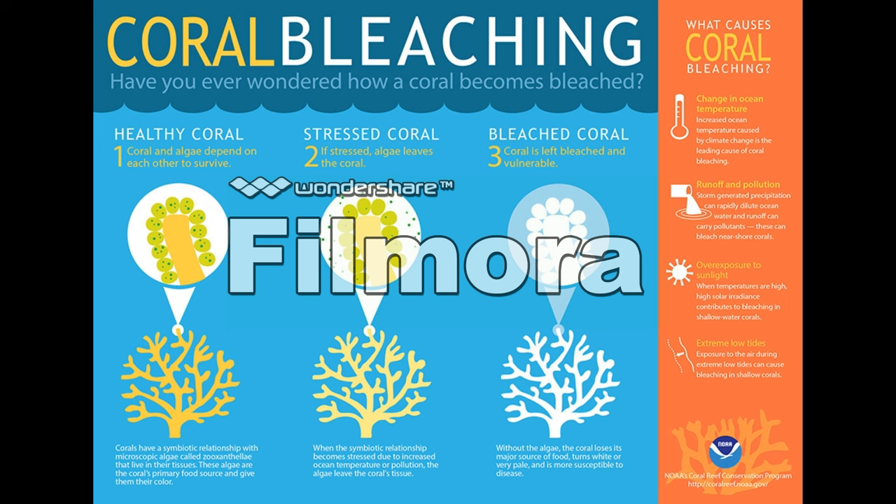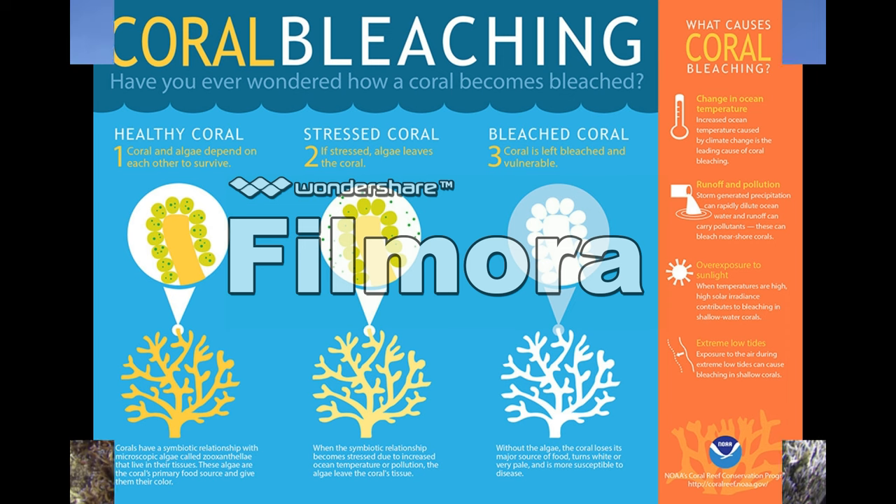Coral bleaching can happen from many different factors: water temperatures becoming too warm, overexposure to sunlight, chemical contamination from humans, or extremely low tides. Each of these factors upsets the algae that covers the tissue of the coral, and the algae leaves the coral, which then results in the coral being unprotected from diseases.